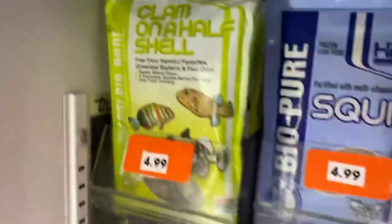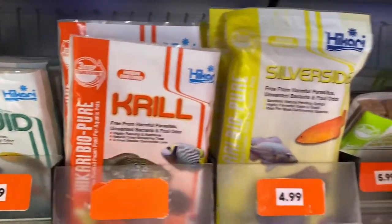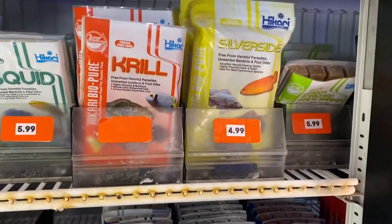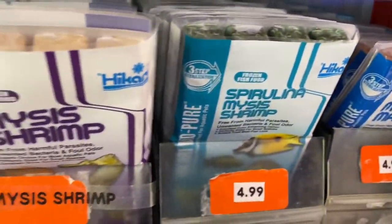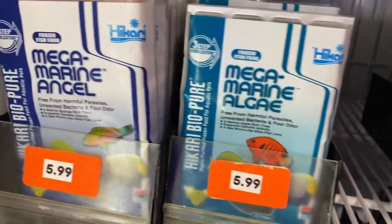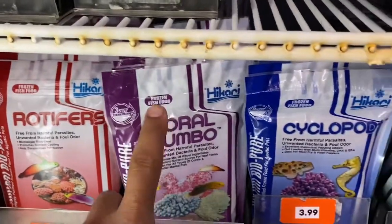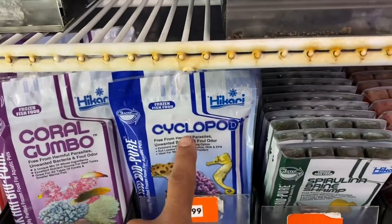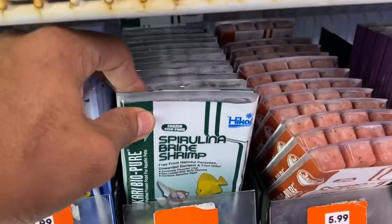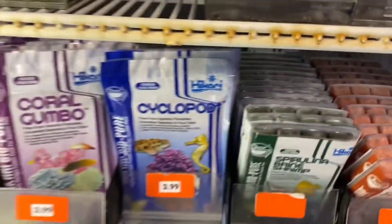So here we are at the aquarium shop and I wanted to go over some foods that I think work well. Hikari is one of my favorite brands just because of the sheer variety that they have. I mean they have everything — squid, krill, silversides, brine shrimp — and they have a lot of different mixes and blends too, which is important. Giving your fish a varied diet is extremely important to them having a very good immune system. They also make coral foods, and I'm a big fan of using frozen foods to feed your corals because there's less waste than those highly condensed and concentrated powdery foods.